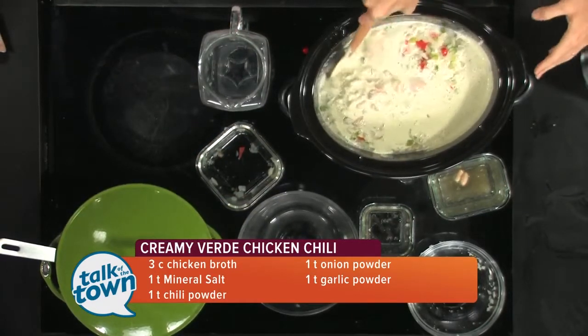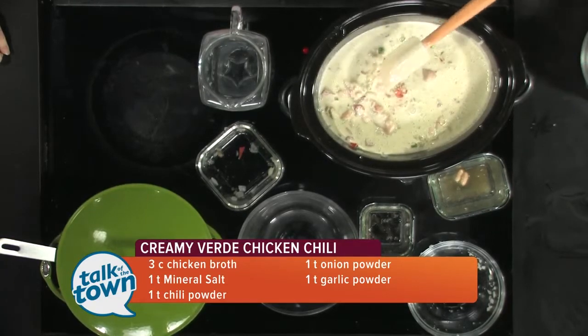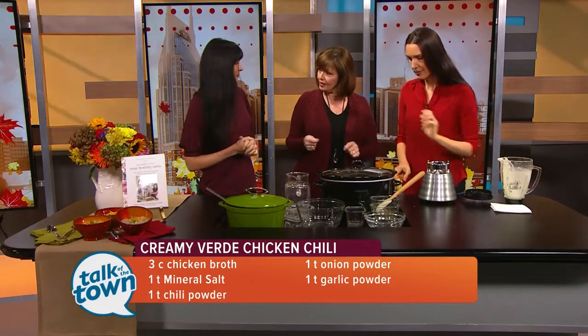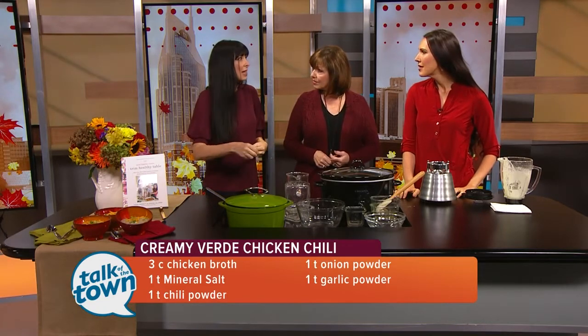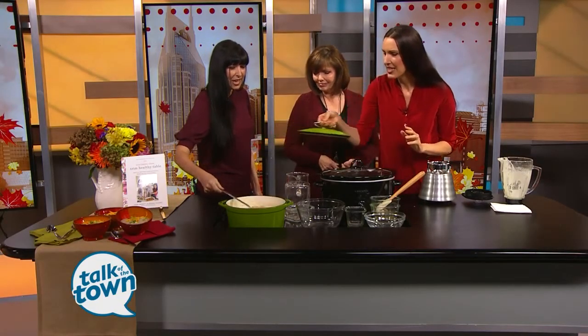This is going to be so hearty and creamy and zesty, spicy, delicious, and amazing. After you cook it for six to eight hours, you shred the chicken — just shred it right in there with forks, you don't even need to take it out. It's so fall-apart succulent. Just get in there and do the thing. It's a one-pot meal — cooks while you're away.